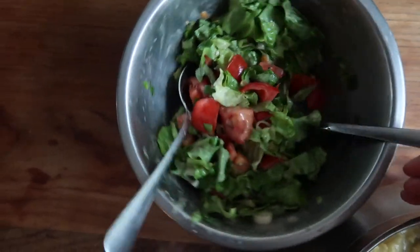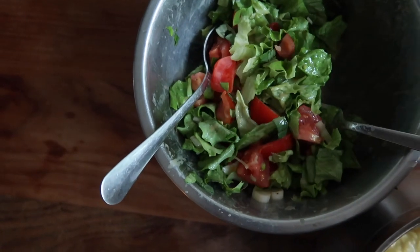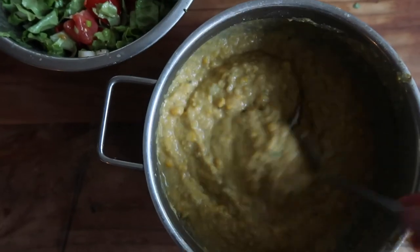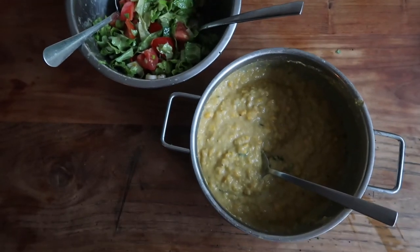I also made a very quick salad with tomatoes, lettuce, and spring onion. I need to reheat a little bit of corn chowder because it's gone cold since I was taking pictures — but that is dinner!